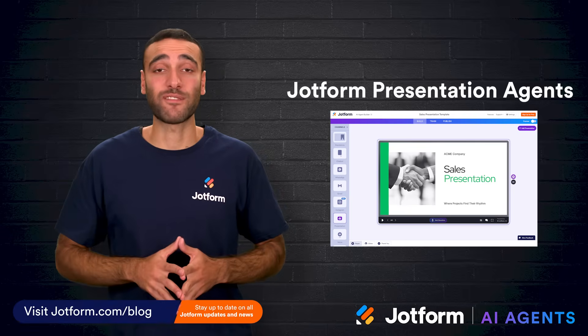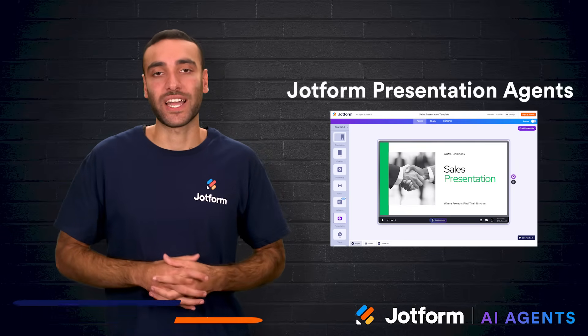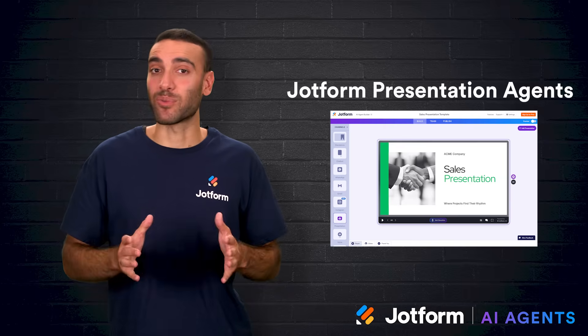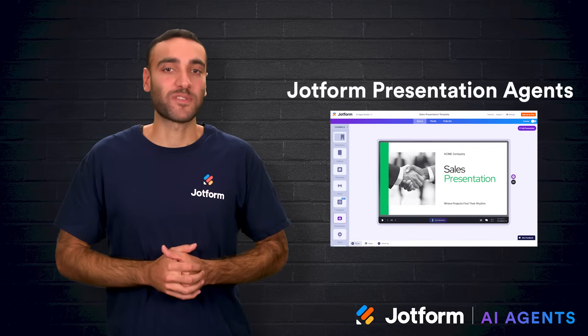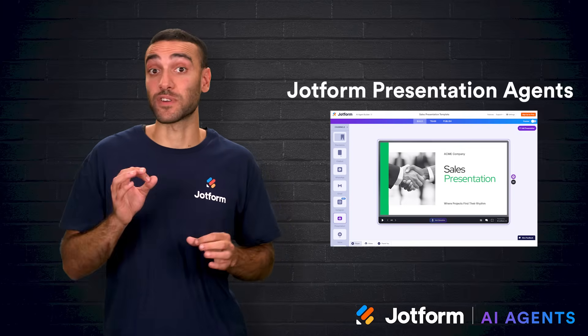The first tool is JotForm Presentation Agents. This solution goes well beyond creating slides. It can generate a complete slideshow, a presentation script, and even an AI presenter from a single prompt. The results look professional right away and usually require only minor tweaks for personalization.